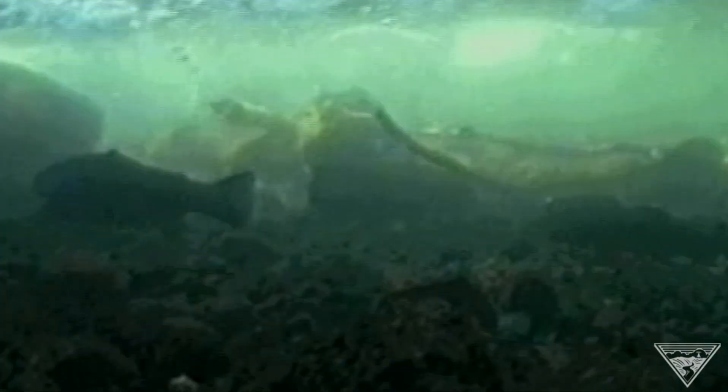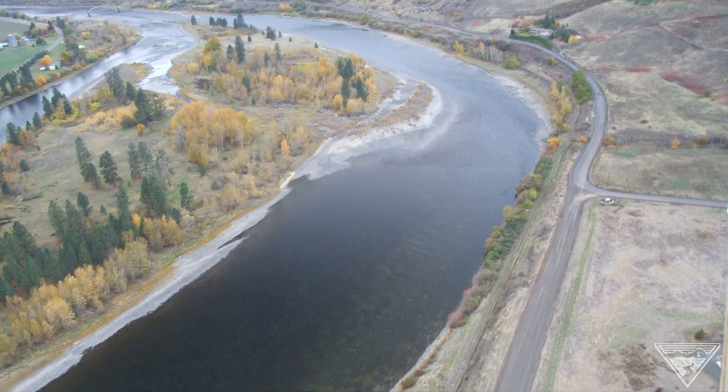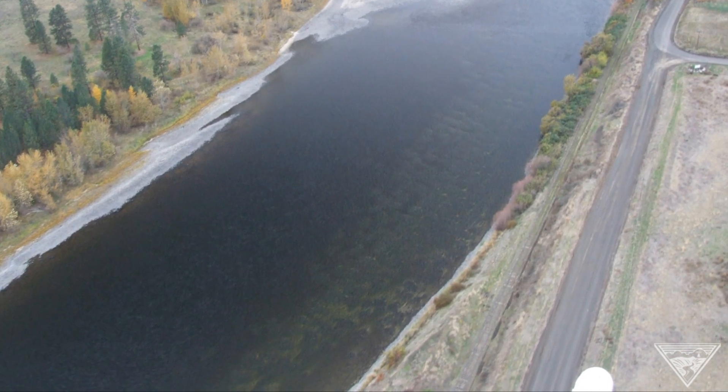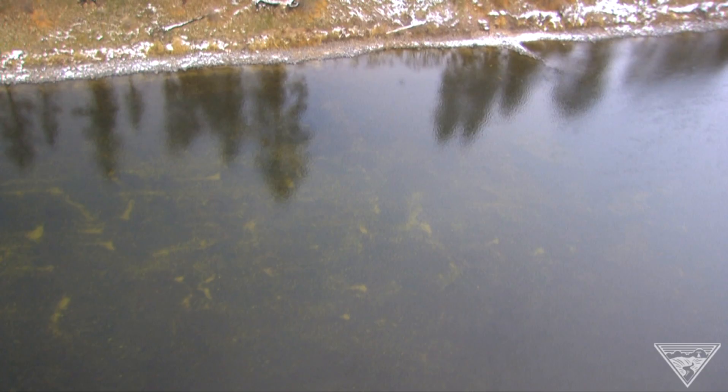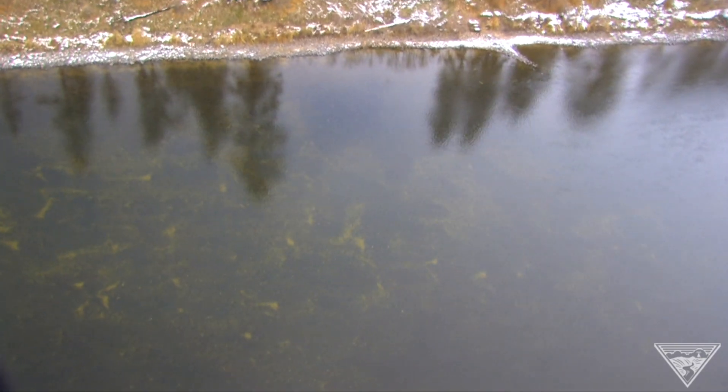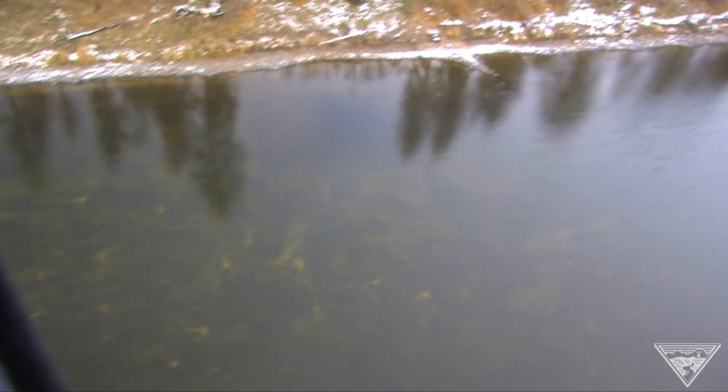There's a lot of good gravels. The river flows are perfect. Currently, I think we've broken over 1,000 redds just in this particular quarter-mile stretch of river. It's gone from less than 50 redds back in the early 90s to well over 1,000 and more.